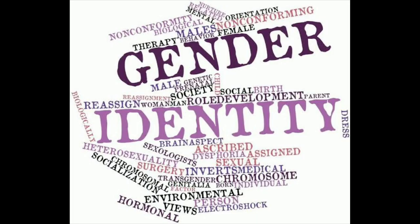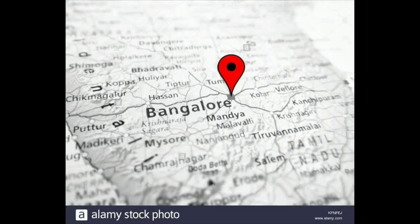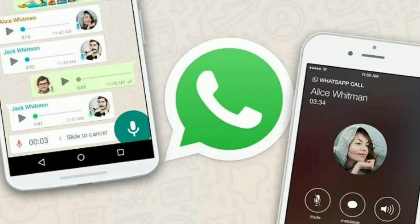Let's talk about the DNA test. I will show you the address, name, and phone number in the description. If you are interested, you can find all the details in the video description.